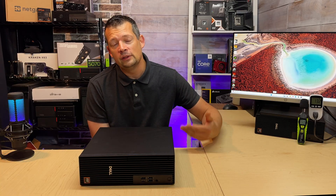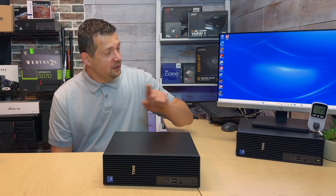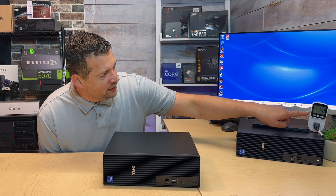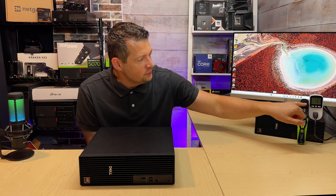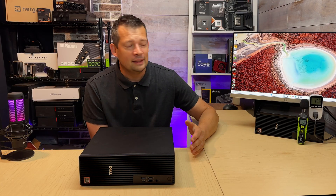Is 12 to 13 watts good? It is good. However, when I have an Ultra 5 CPU, that's under 5 watts. When I have an Ultra 7 CPU, it's usually around 10 to 12 watts. So this 12 to 13 is just a bit higher and doesn't really mean a lot.